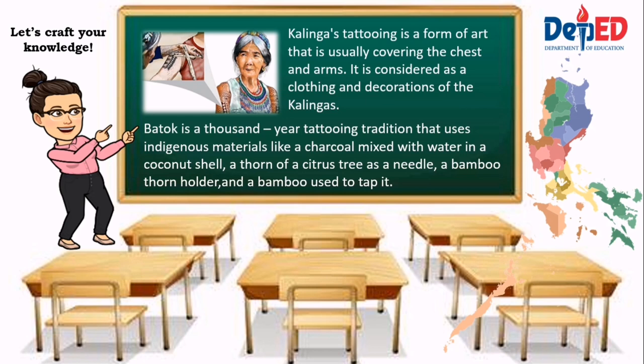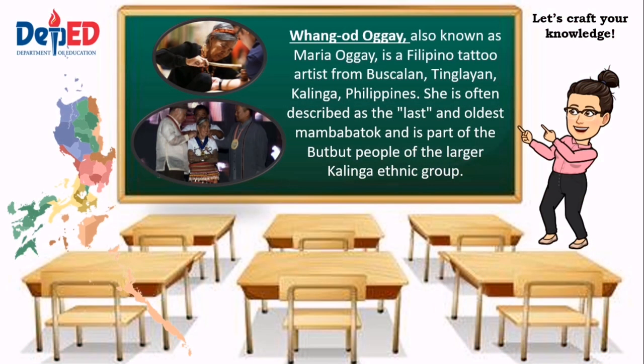Kalinga tattooing is a form of art usually covering the chest and arms, considered as clothing and decoration of Kalingas. Batok is a thousand-year tattooing tradition that uses indigenous materials like a charcoal mix with water in a coconut shell, a thorn of a citrus tree as a needle, a bamboo thorn holder, and a bamboo used to tap it. Whang-Od, also known as Maria Whang-Od, is a Filipino tattoo artist from Buscalan, Tinglayan, Kalinga, Philippines. She is often described as the last and oldest mambabatok, and is part of the Butbut people of the larger Kalinga ethnic group.